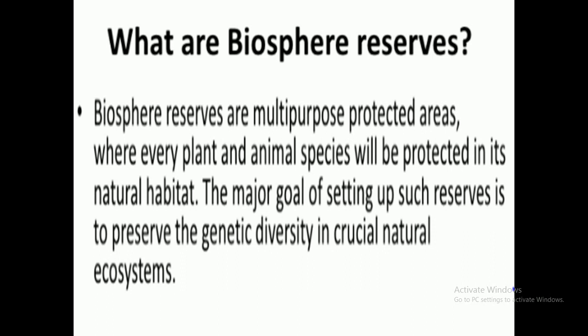What do you mean by Biosphere Reserves? Biosphere Reserves are the multi-purpose protected areas where plant and animal species are protected in their natural habitat — meaning conditions like those of the forest are provided in these areas. The major objective of making such Biosphere Reserves is to preserve the genetic diversity in crucial natural ecosystems.